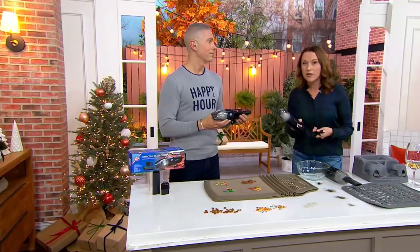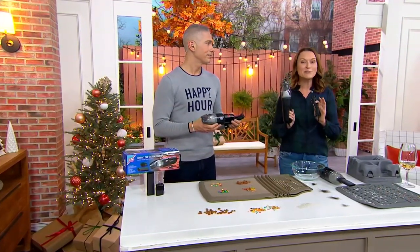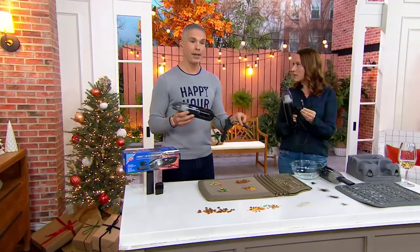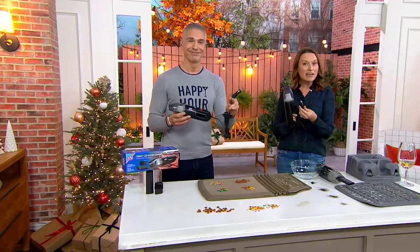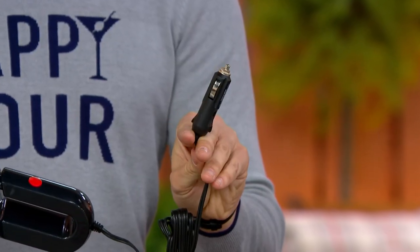STP started in 1954. They've been innovating in the automotive space for almost 70 years. They actually started with an additive for motor oil, so they know a lot about cars. They realize cars are our second homes, and frankly, we don't keep them clean enough. So they created a vacuum specifically designed to stay in your vehicle — it plugs in with your 12-volt adapter, also known as the cigarette lighter. A lot of vehicles now are coming with them in the front, the back, and the trunk as well.